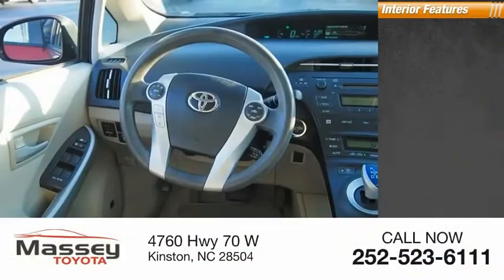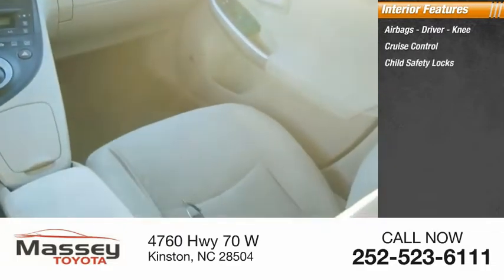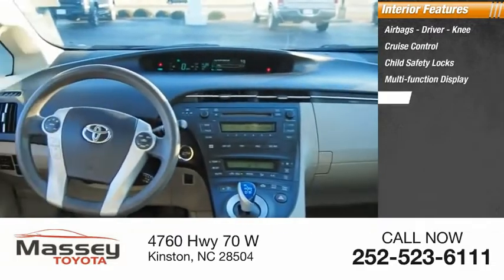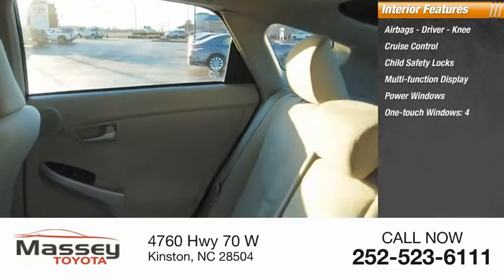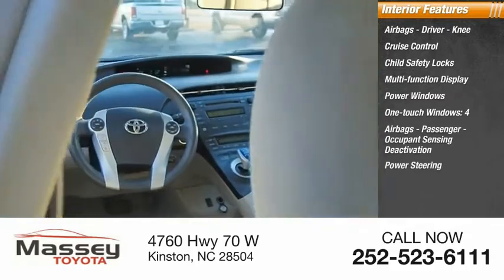Inside you'll find airbags — driver and knee — cruise control, child safety locks, multifunction display, power windows, one-touch windows, four airbags with passenger occupant sensing deactivation, and power steering.